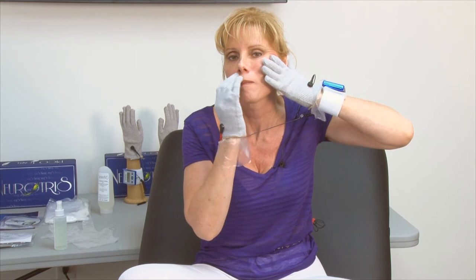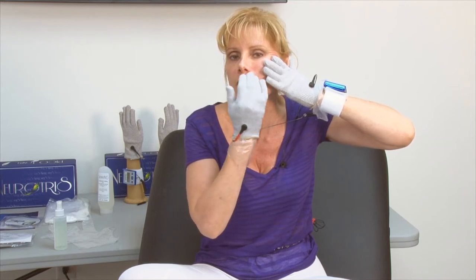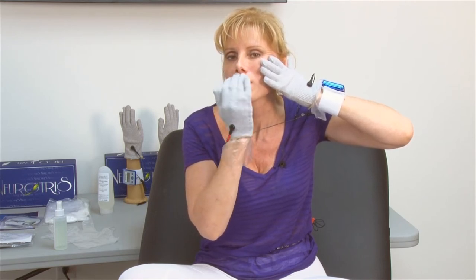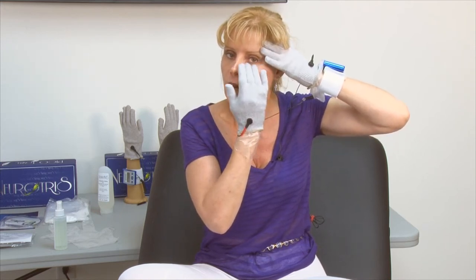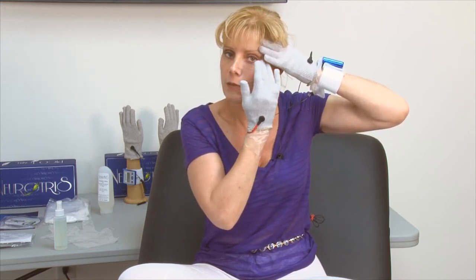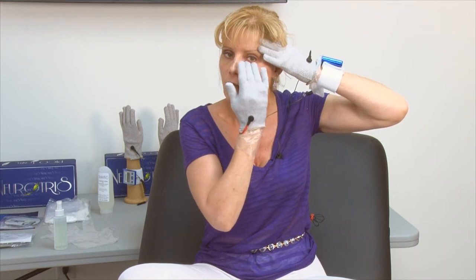The other move is Erase. This is great for fine lines around your lips and under the eye. Take the black and do a little hold up here and just back-and-forth movements — just erasing back and forth.